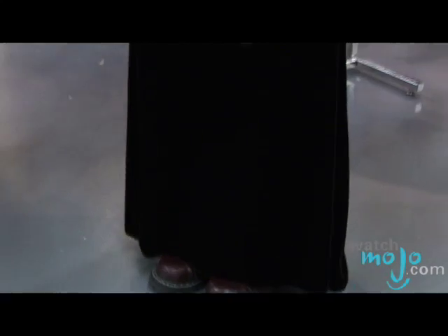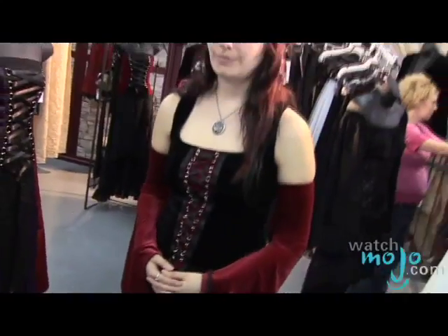What kind of materials do you usually use? She uses a lot of lace. She even does corsets in leather. That's very sexy. Oh, very.